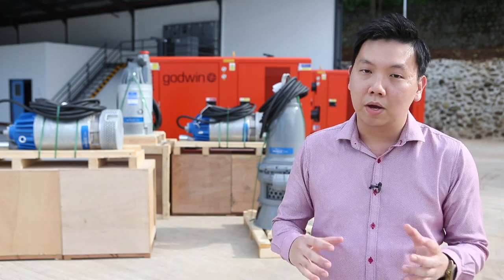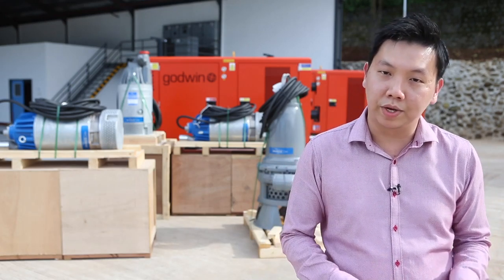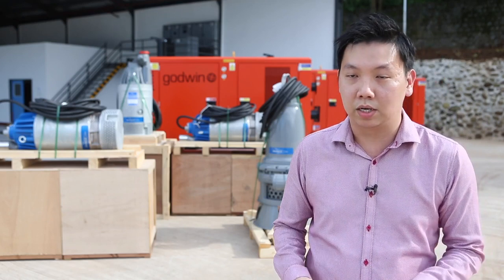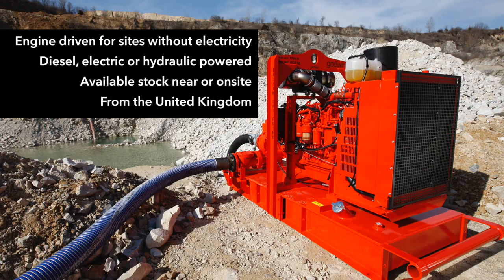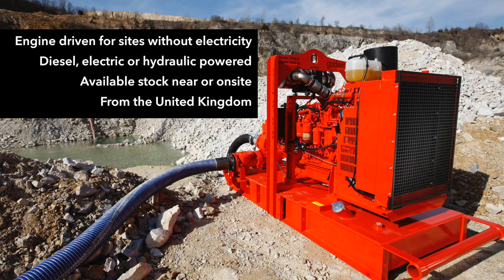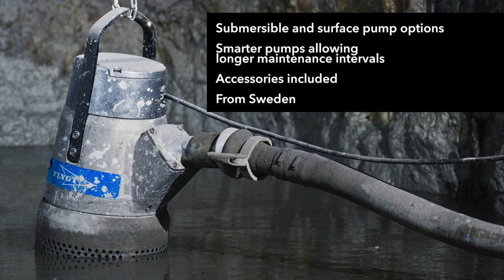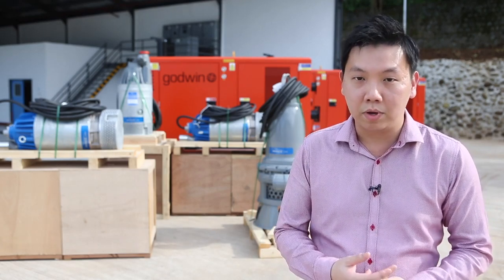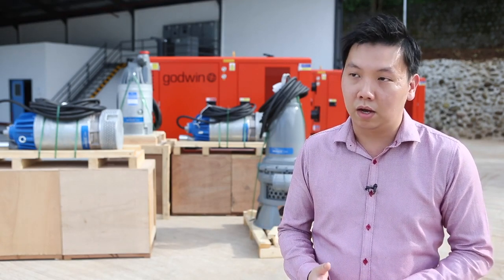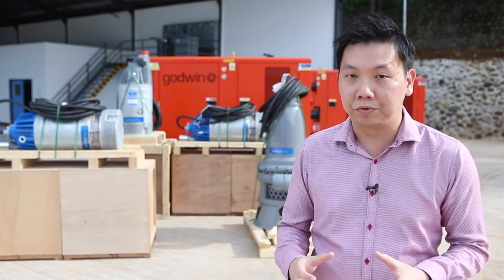We have two main dewatering pumps that we are selling to our customers. One is Godwin, coming from the UK, and one is Flygt, coming from Sweden. The Godwin represents mainly the diesel-driven engine self-priming pumps, and the Flygt represents the electrical submersible pump. What is unique for Xylem is that we own these brands, we design them, we manufacture them ourselves, we rent them out and then we service them. This is something very unique in this business.